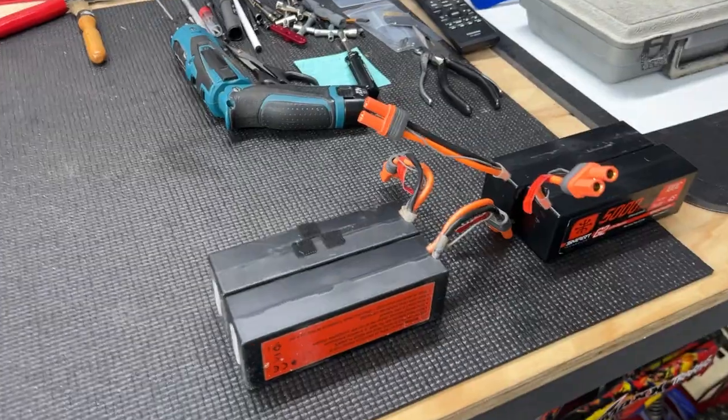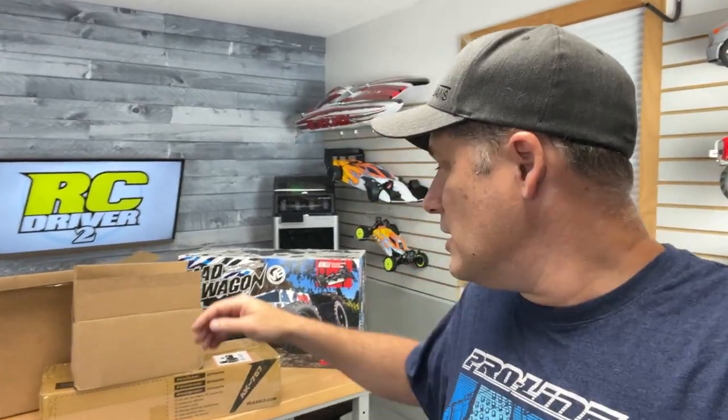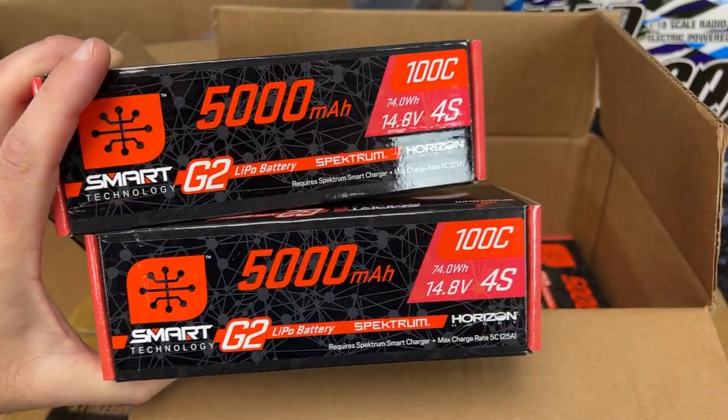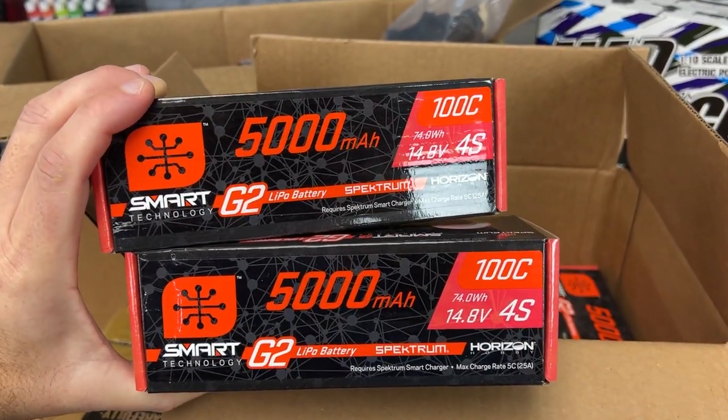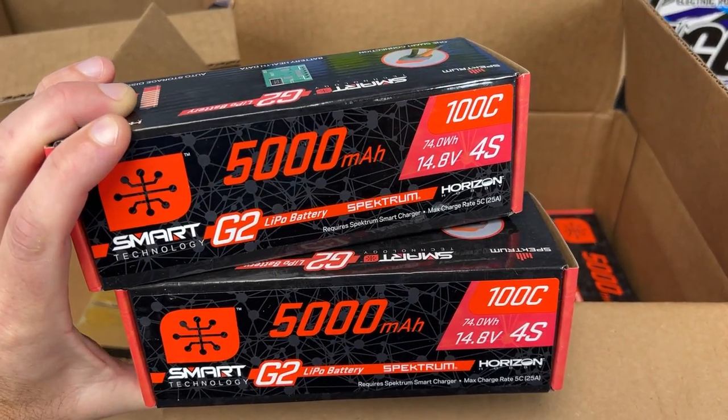I found out the problem was actually the battery packs — a bunch of people told me it was the speed controller, that I needed a new one, but nope, it was the batteries. One cell was pretty far off so I'm going to try to recover that pack. Another pack was at about 40% charge while its twin pack was at 80%, so it was just doing a low voltage cutoff — which is what it was supposed to do. So I got the new battery packs — a bunch of Spektrum packs — and I can finally finish up that fifth-scale testing.